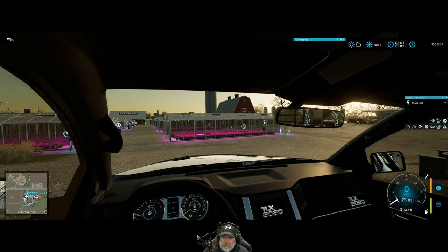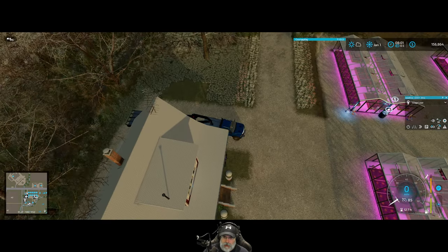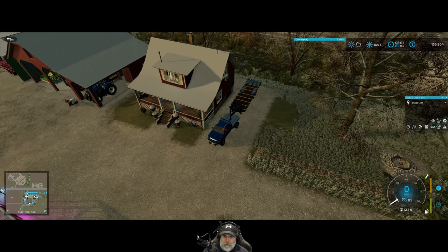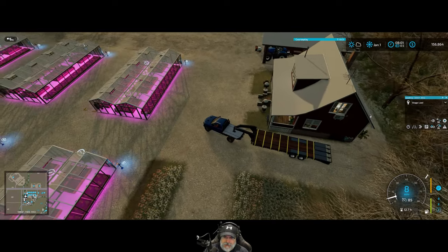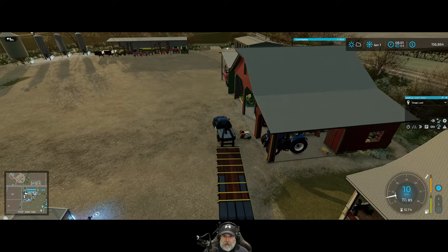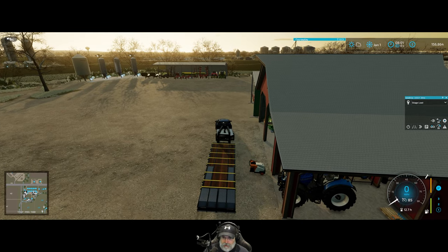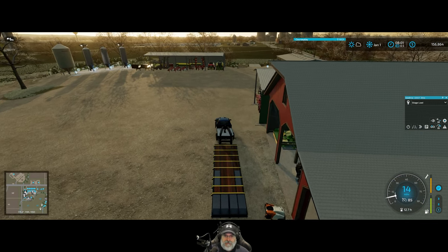Welcome back everybody to Farming Simulator 22. I'm an old guy gaming, and in this episode we are going to make some money. It's January, and as you all know if you've been watching along, January is our biggest selling month by far. We're going to have some smaller pallets to move first, and then we'll get into the big stuff — many tons, literally, of silage. Let's start with the small stuff first.